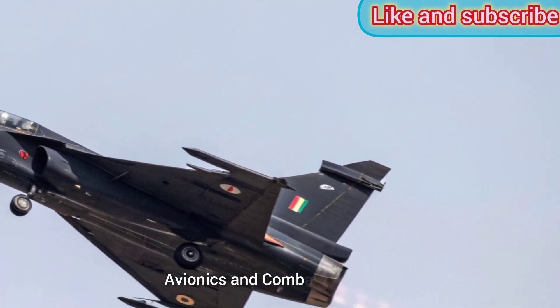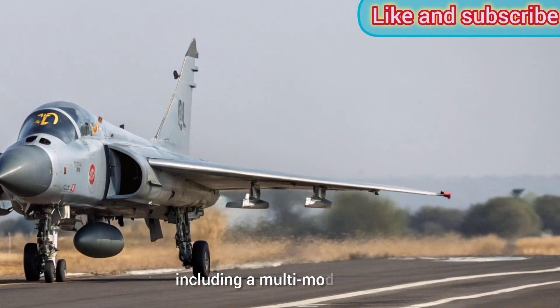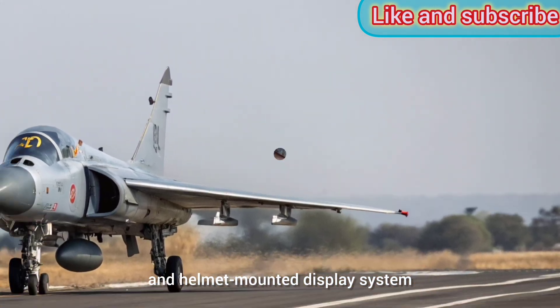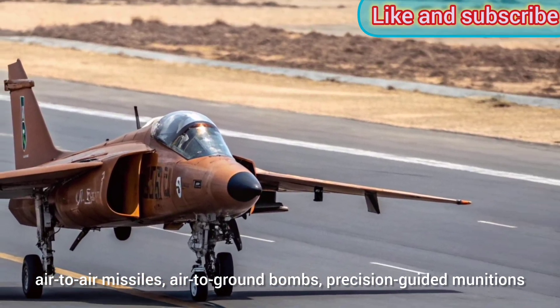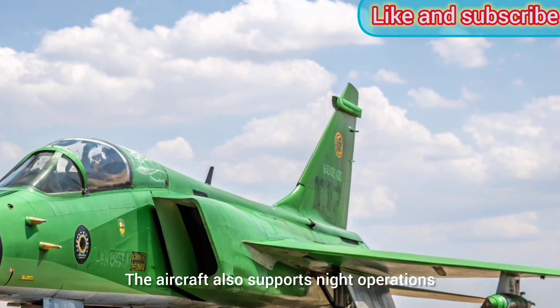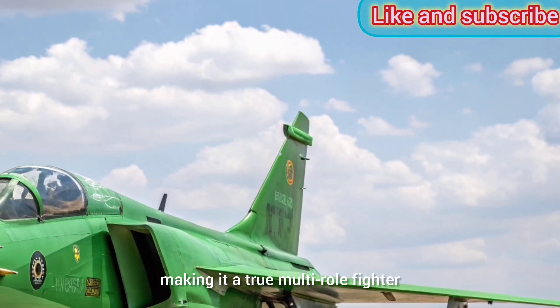Avionics and Combat Capability: Tejas is equipped with state-of-the-art avionics including a multi-mode radar, electronic warfare suite, and helmet-mounted display system. It can carry a wide range of weapons including air-to-air missiles, air-to-ground bombs, precision-guided munitions, and drop tanks. The aircraft also supports night operations and beyond-visual range engagements, making it a true multi-role fighter.